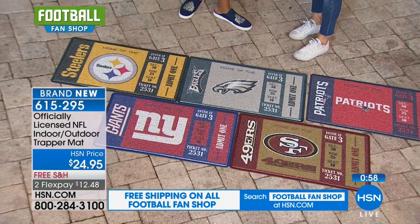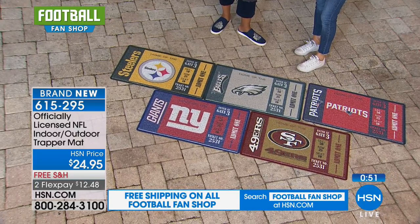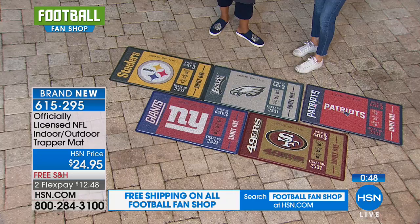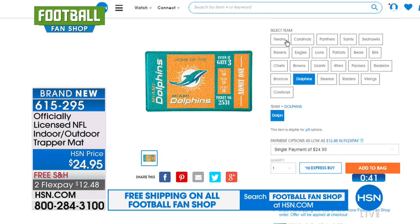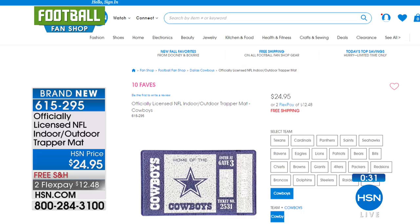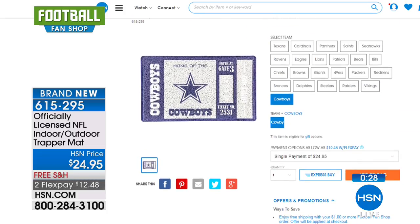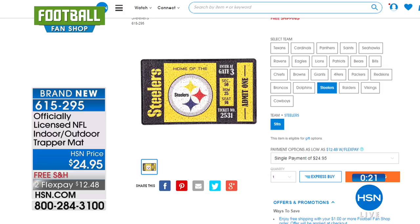We're only showing you a few of the teams, but we have all of the teams for your indoor-outdoor trapper mat. It's $24.95. Remember, free shipping and handling on everything in this hour — anything you get from our football fan shop is free shipping. This is two flexible payments of $12.48. Go to HSN.com, click on your team, and you can see how the trapper mat looks. We have all of the teams — just go to HSN.com if we're not showing your team. It's a great item and a great gift too at $24.95.